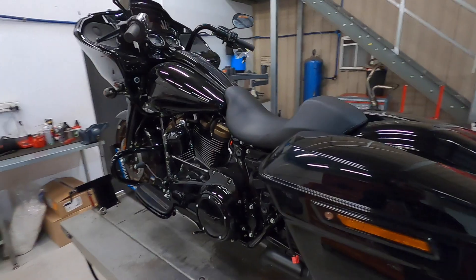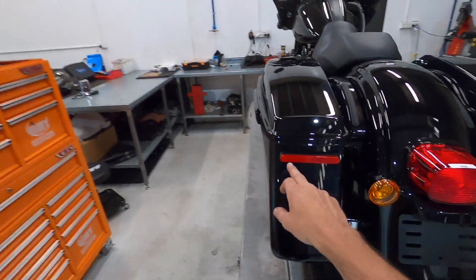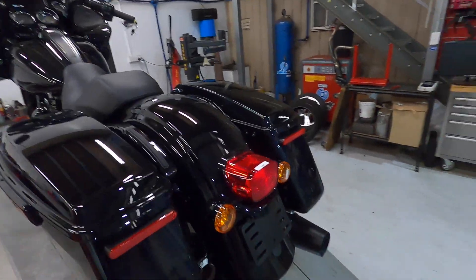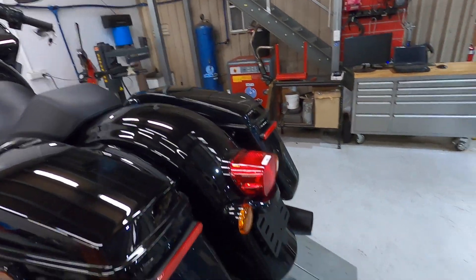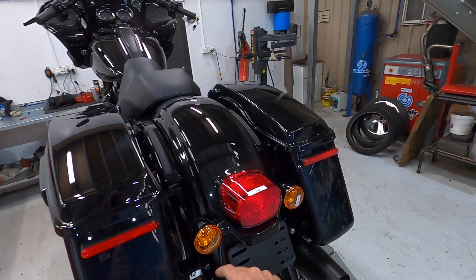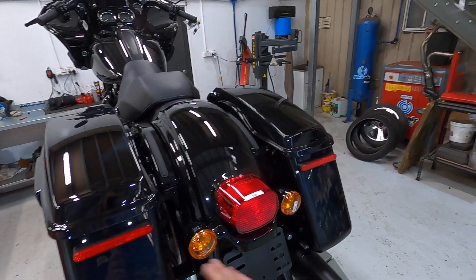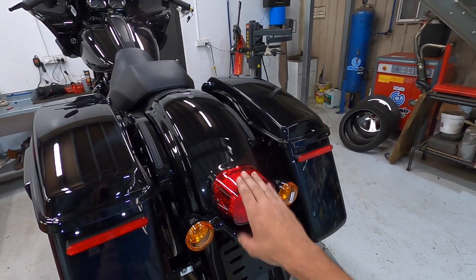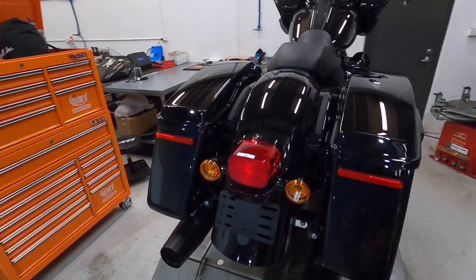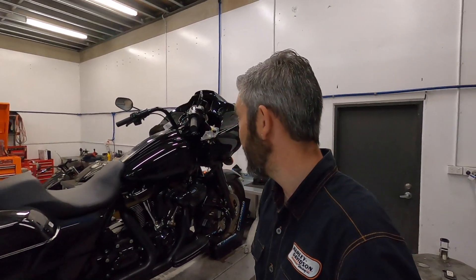The only thing I'm not liking are these reflectors and this old-school Softail-looking tail light. Not sure why they didn't just do a combo LED brake, tail, turn signal on the back like they normally do — this is a bit dated for me. Not a fan of that. But all around I'm pretty happy. I think it looks sick.